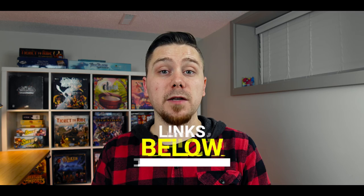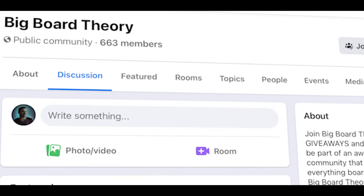If you guys enjoyed the video, don't forget to absolutely destroy that like button. But before we get into all that, I want to let you guys know about a giveaway. I am partnering up with Big Board Theory Games to give away Lost Ruins of Agnoth. I'll have all the information in the description box below. They are one of the fastest growing communities in the board game industry on Facebook right now, so I highly recommend checking out the Facebook group. Let's get right into it.